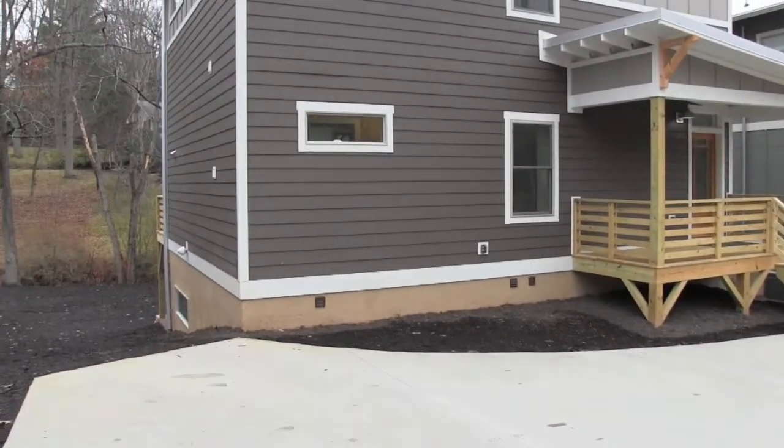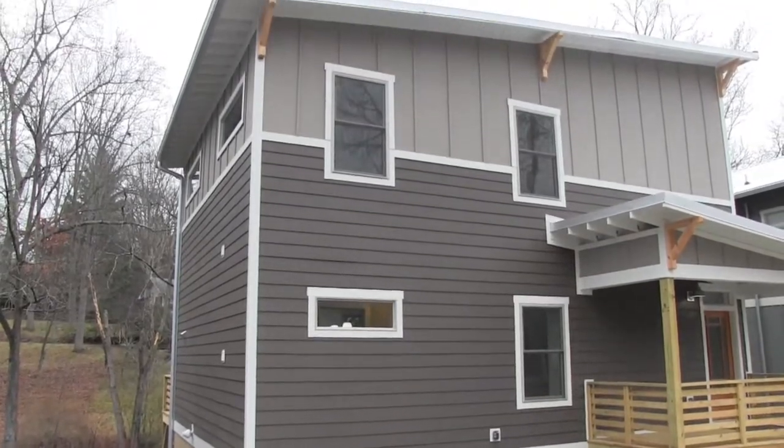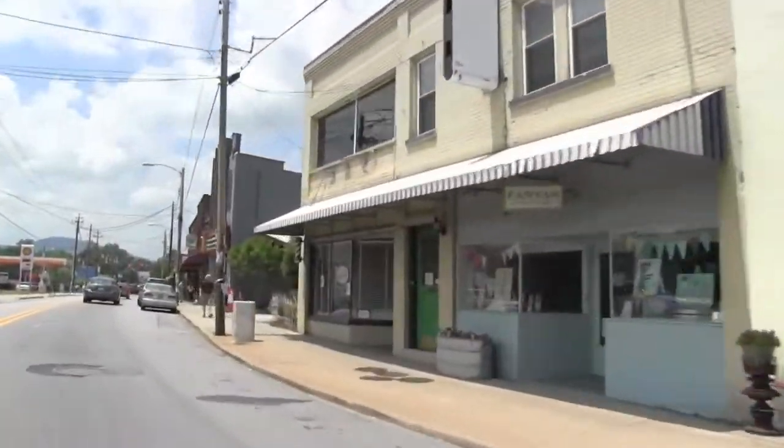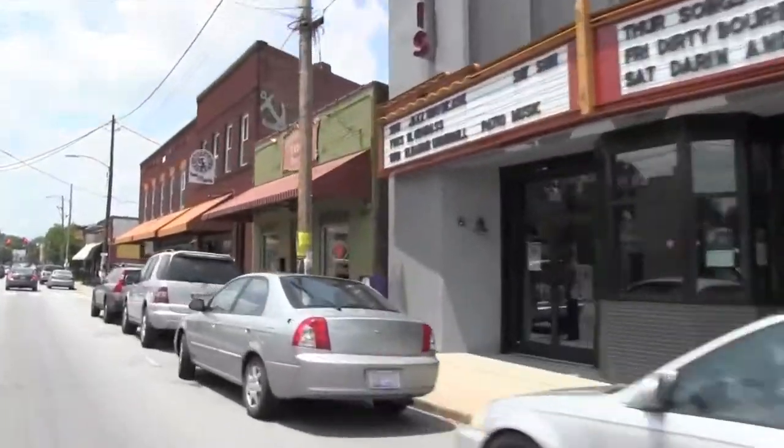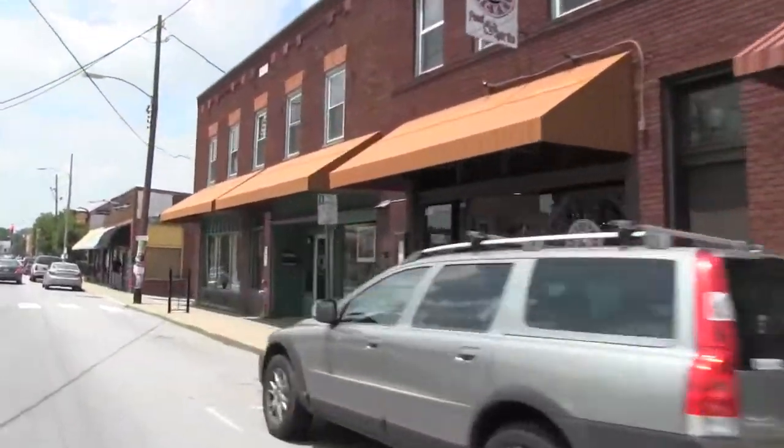Welcome to 240 Sand Hill Road, Asheville, North Carolina. Conveniently located less than a half a mile from popular Haywood Road in West Asheville via a sidewalk complete with streetlights.